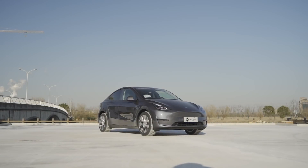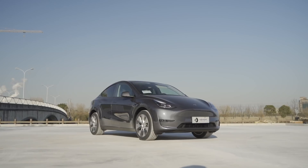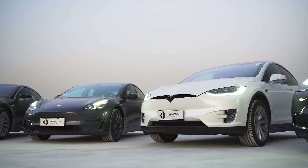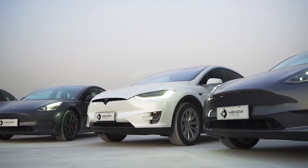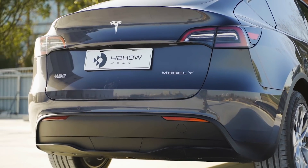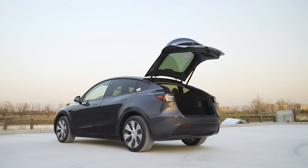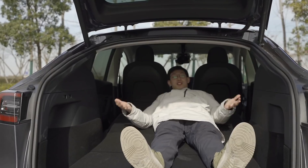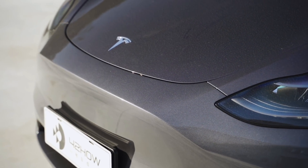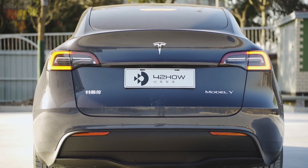Model Y是Tesla SEXY家族的最后一块拼图。马斯克对于Model Y的销量预期是超越Model S、X以及Model 3的销量总和，带领特斯拉冲击年销百万的目标。从表面上看Model Y是最迎合消费者的一款车型，它更大、更全能、更实用。但如果你深入了解Model Y，你会发现它是特斯拉挑战传统车辆工程的一款革命性产品。